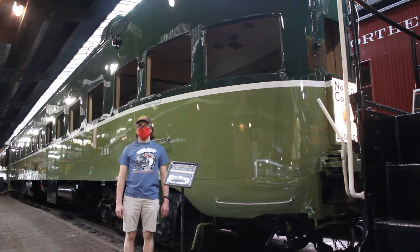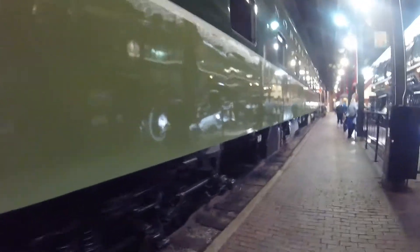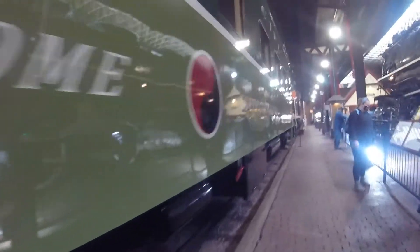What you see right behind me is Northern Pacific 390. Northern Pacific 390 was built by Pullman Standard in 1948 and is a 4-1 lounge observation car. The car is named Rainier Club.